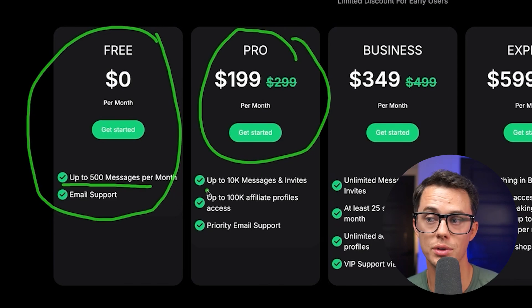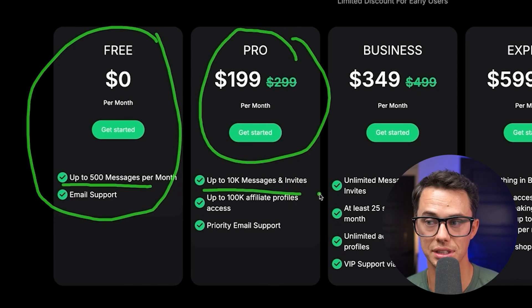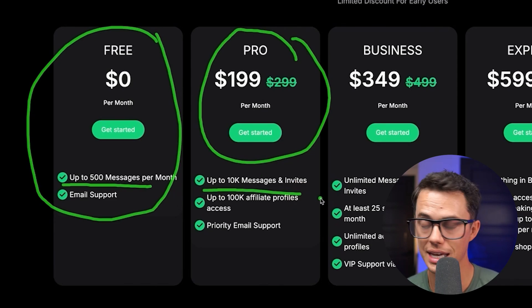With this plan you can send up to 10,000 messages and invites in a matter of days. This can take your TikTok sample requests from just a couple per week to hundreds per week. Let me show you how this works and then I'll show you real results for our own brand.